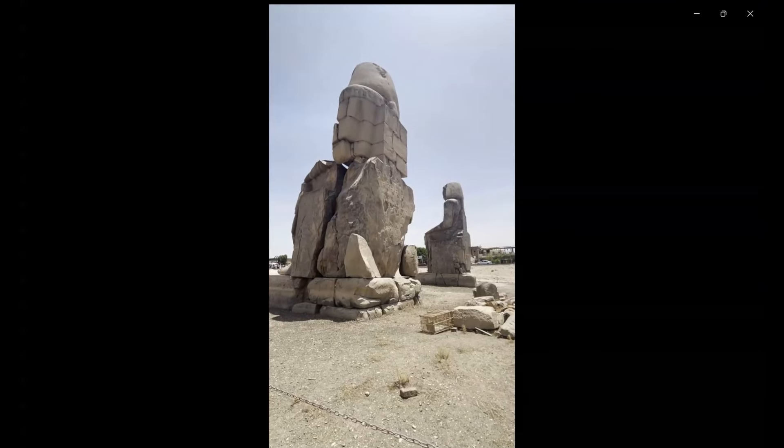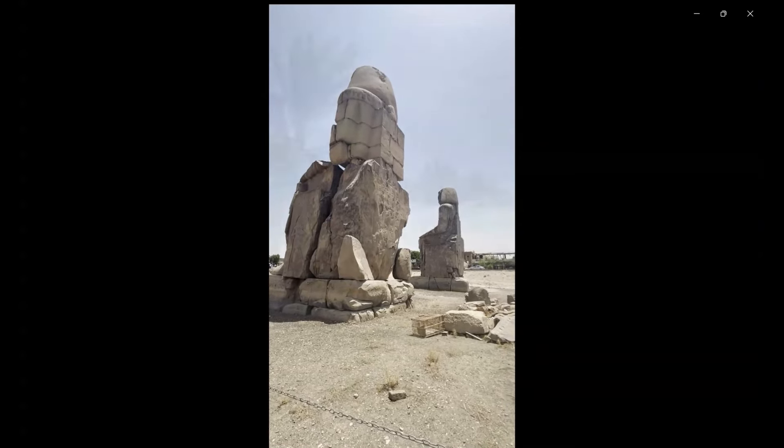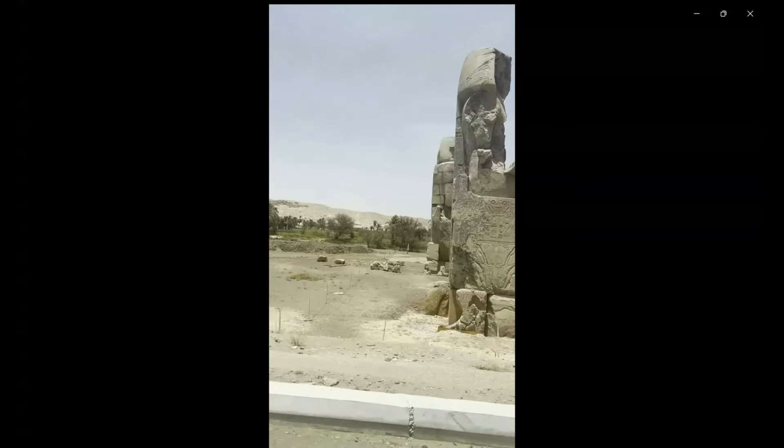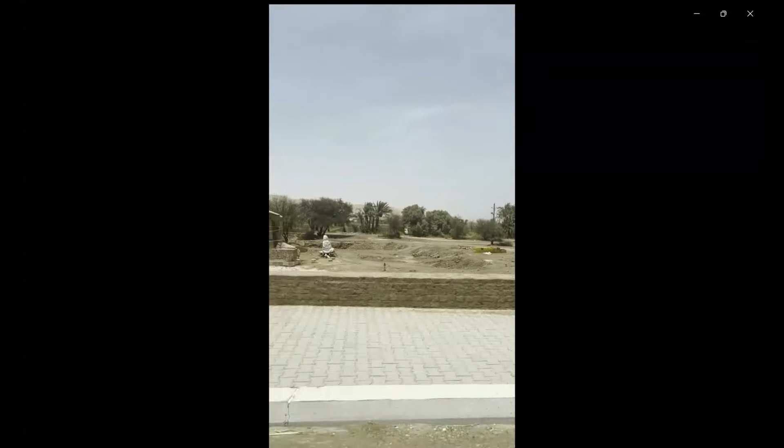The interesting thing is that the statues have 107 Roman era inscriptions in Greek and Latin, dated between 20 to 250 Anno Domini.